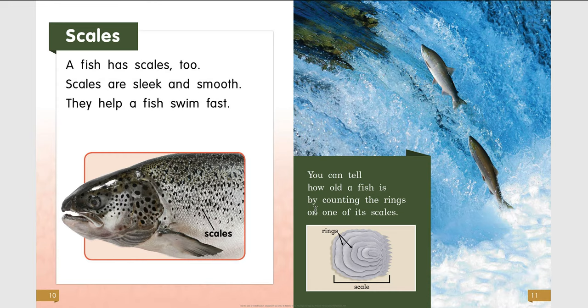You would probably need a microscope to see these rings, but this is a diagram showing how big one scale could be and the different rings on each one.